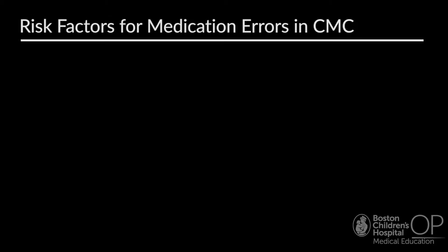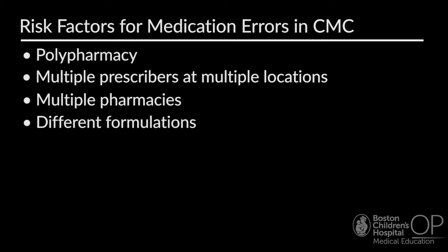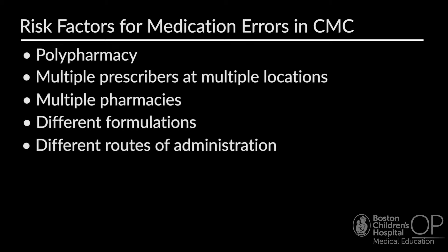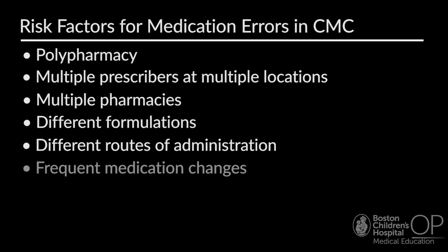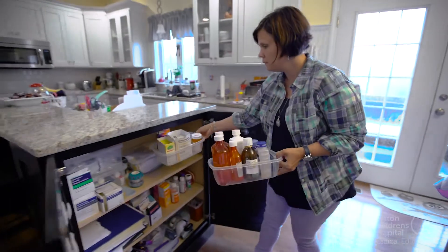Children with medical complexity are at higher risk of medication errors for many reasons. Polypharmacy — the use of multiple medications to treat often more than one chronic condition — is very common. They often have multiple providers in different clinical settings prescribing medications, and may use multiple pharmacies depending on the formulations available. Medications may be given via different routes of administration including orally, via an enteral tube, inhaled or nebulized, or through a central line. Medications may also be changed frequently, particularly with transitions in care.